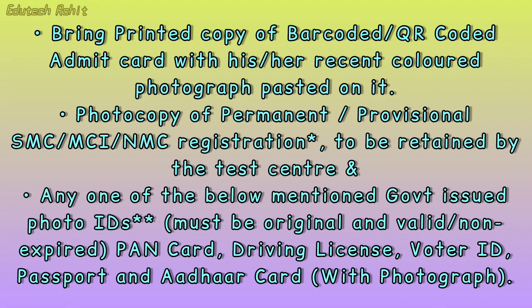Additionally, any one of the following government-issued photo IDs — must be original and valid, non-expired: PAN card, driving license, voter ID, passport, or Aadhaar card with photograph.